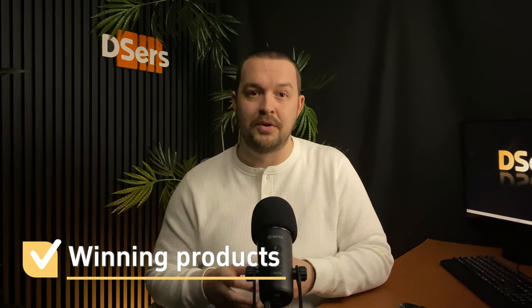You're looking for winning products, you're not sure what to sell, you're struggling to find new leads — you're in the right spot.